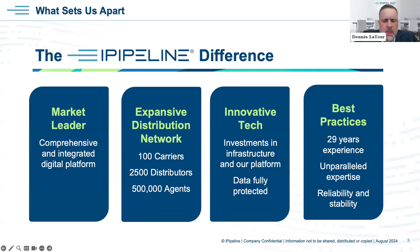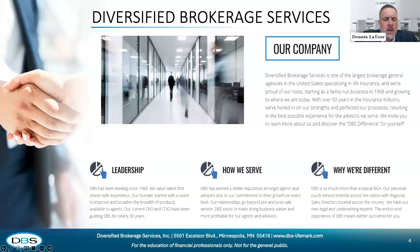We have an expanded network of carriers, distributors, and agents, and we pride ourselves on our technology and the security that comes with it — so you can feel safe that your data is fully protected. We bring together best practices over 29 years of experience in the industry. Now I want to give Leah and Sally an opportunity to give a brief overview about their agencies. Leah, I'll kick it over to you — tell us a little about DBS.